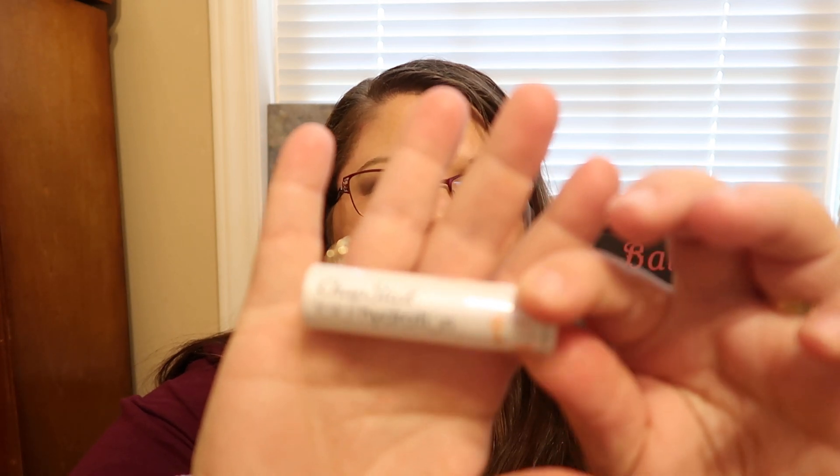Let's go ahead and open it. I want to say this was around $4 to $5 range. I'm not 100% sure exactly what it was, but I feel like it was around the $4 to $5 range at Target. So this one's Happy and it's supposed to be orange and lemon.